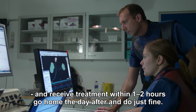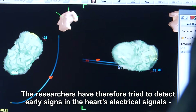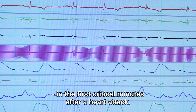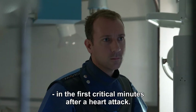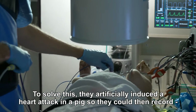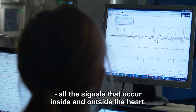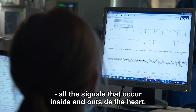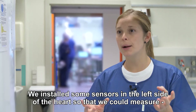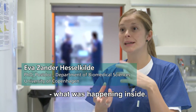The researchers have therefore tried to detect early signs in the heart's electrical signals in the first critical minutes after a heart attack. To solve this, they artificially induced a heart attack in a pig, so they could record all the signals that occur inside and outside the heart. First, we go into the left ventricle and put some pressure down, so we can map it inside.